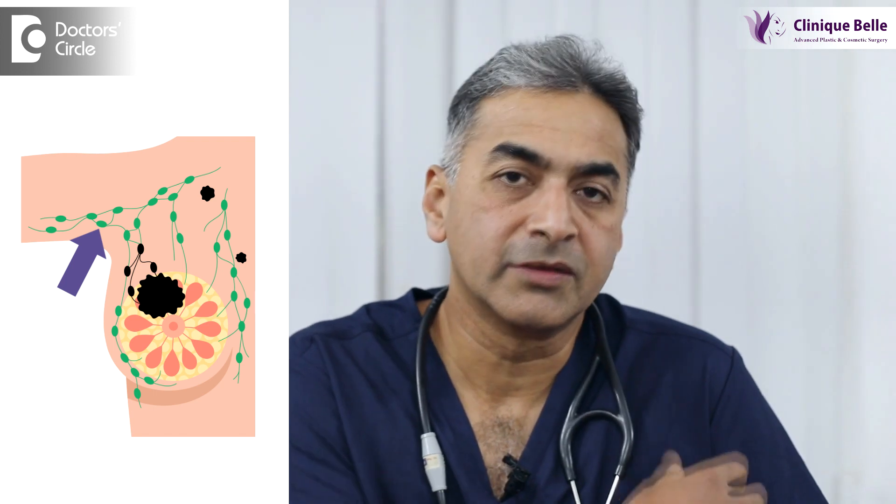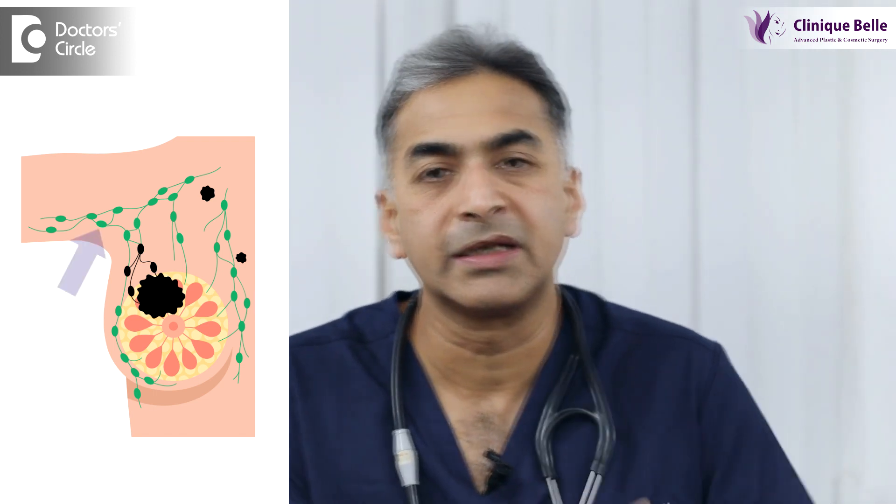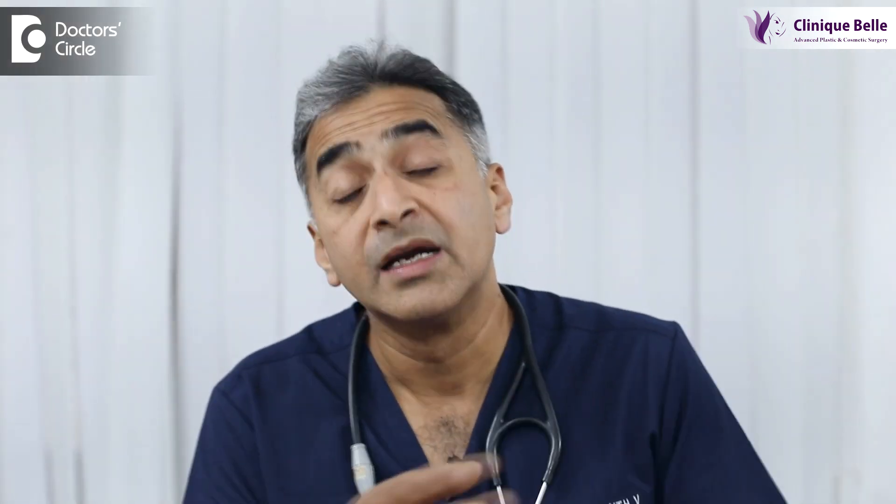In some patients with breast cancer, what happens is that the cancer would have spread regionally to the lymph nodes. The lymph nodes are typically in the axilla, which are also the lymph nodes that drain the upper limb, whether it is on the right side or on the left. When these lymph nodes are removed, it means that the lymphatics from the arm have nowhere to go.